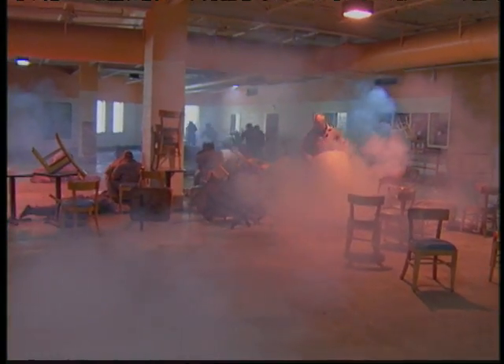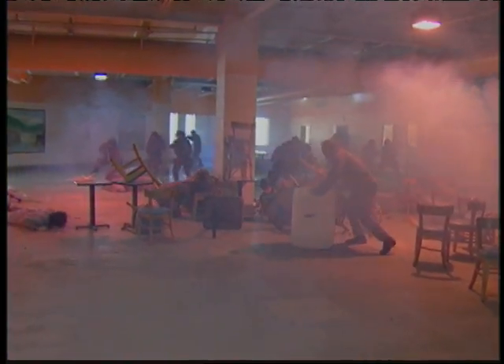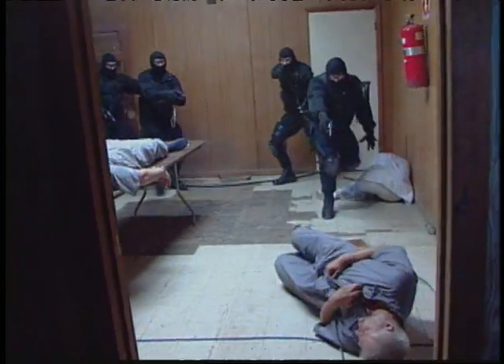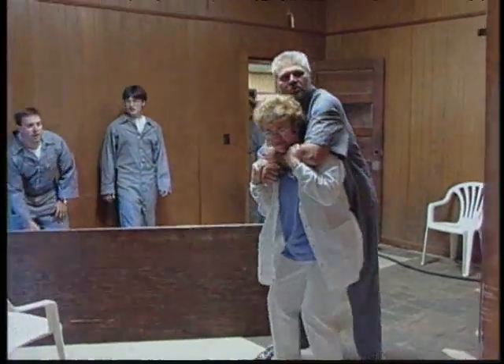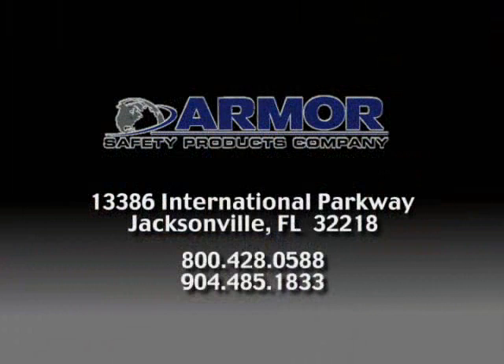Law enforcement officers placed in highly threatening situations must make split-second decisions every day. They need extremely accurate information at the touch of a button, and Radar Vision 2 delivers. Officers and security personnel can use this device to gather critical intelligence information and reduce risks in tactical entry, suspect search, and hostage rescue. Contact Armor Holdings today to equip your officers with this essential tactical tool.